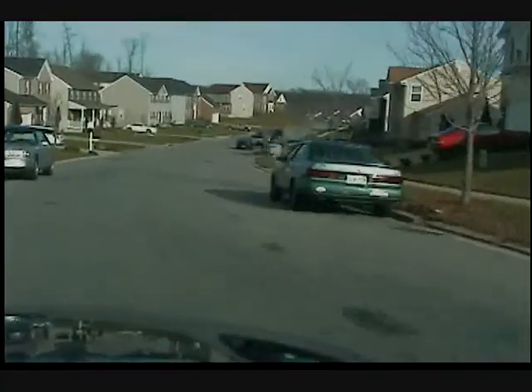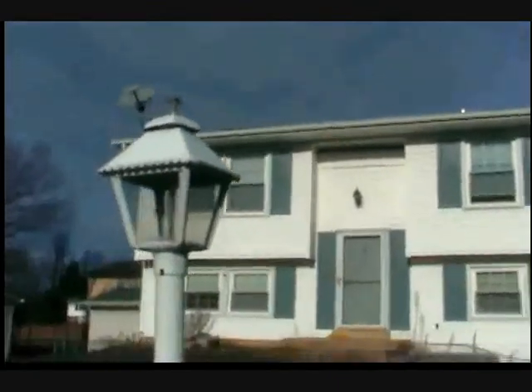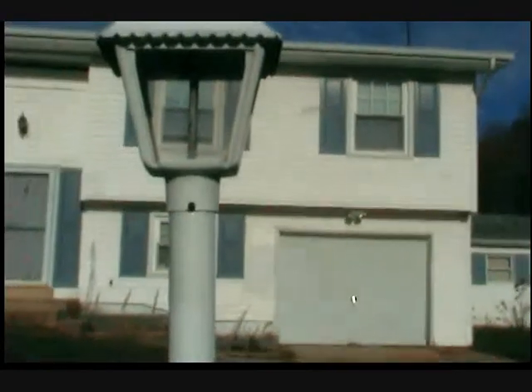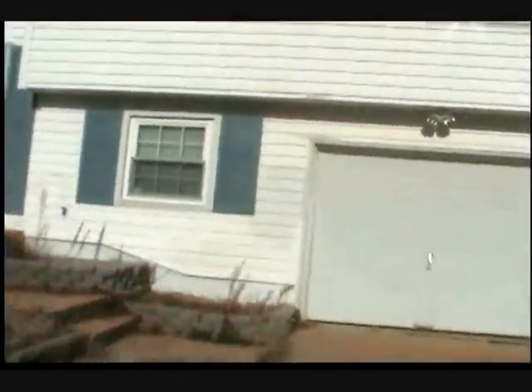We should be pulling up here in just a few moments to our house. Little Santa right there — can you see him? Here's our house. We can go up here to see if the property's been winterized and it's been cleaned out. I don't see a lockbox on the front door.